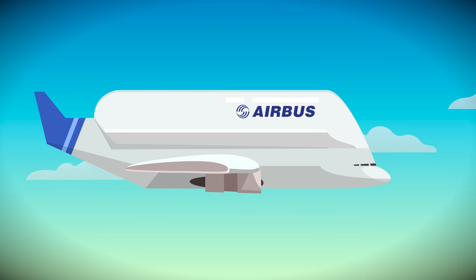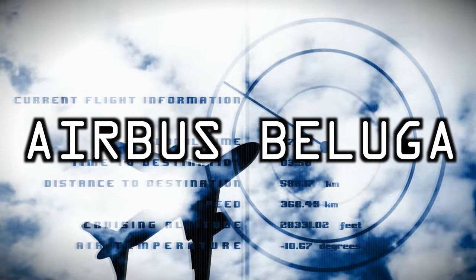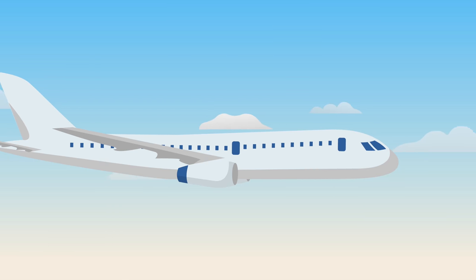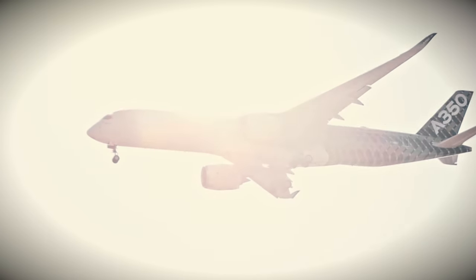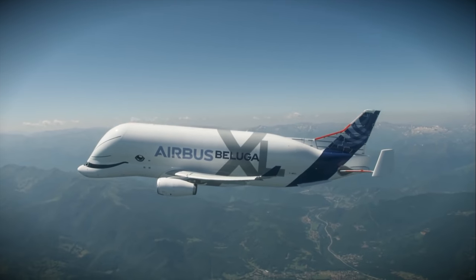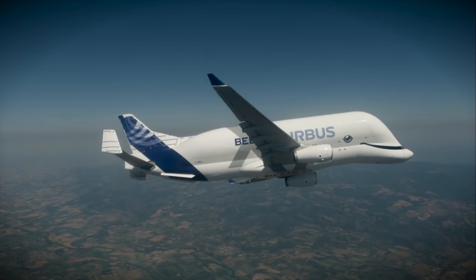Airbus Beluga. You've likely heard of the company Airbus before — they make many of the airplanes normal airlines use. They're also famous for building one of the largest double-decker passenger airplanes, the 380-seat A380. But what most people don't know is that's not their biggest plane. Their biggest plane is the Airbus A300-600ST.